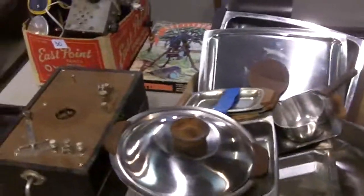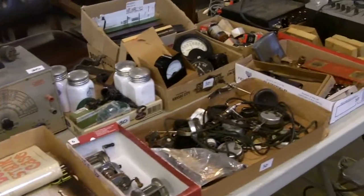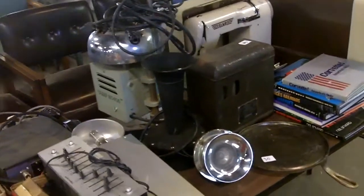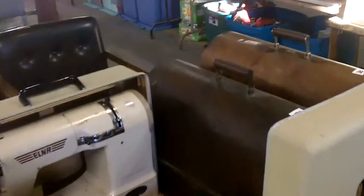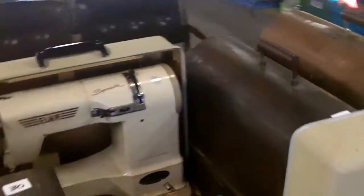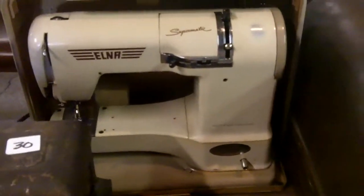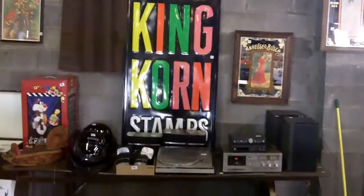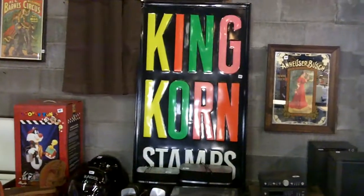Don't do that — I don't want you guys saying the guy at Andrew Turner Auctions told me to do that. A couple of nice Singer sewing machines there. That's a cool sewing machine. I like the Swiss-made Elna Supermatic. Moving on — we got King Korn Stamps over here. What a cool sign.